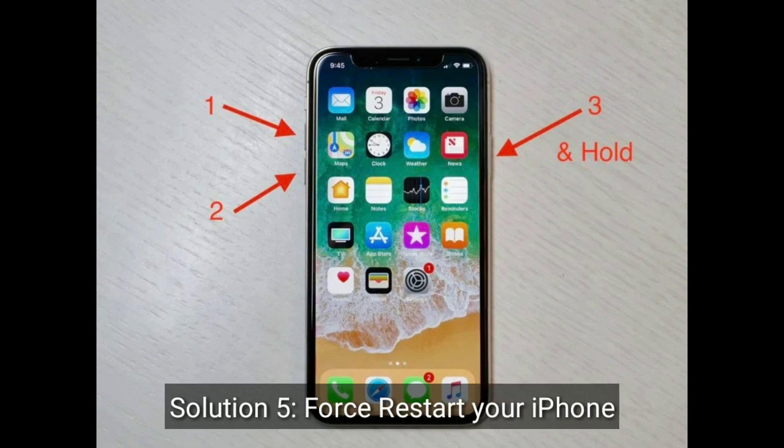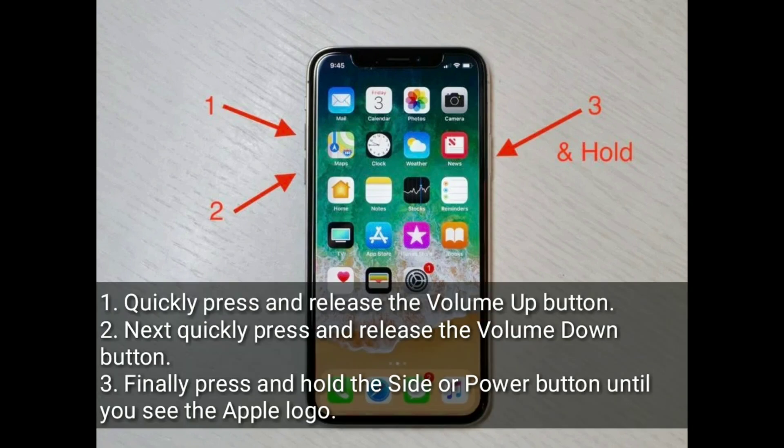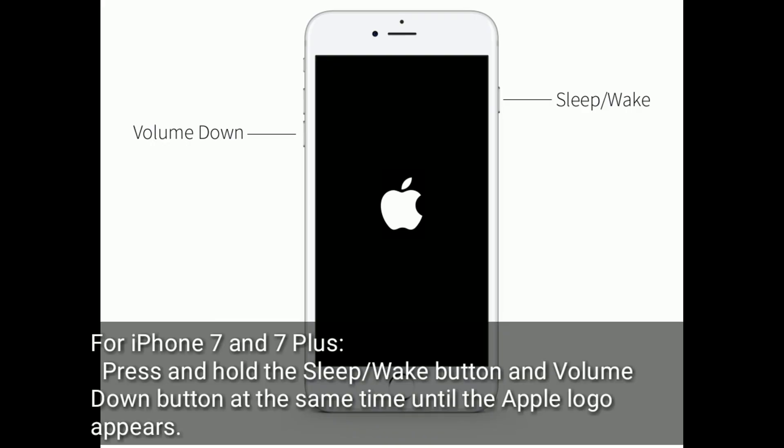Solution 5 is to force restart your iPhone. For iPhone 8, 10, 11, 12, 13, and 14 series and iPhone SE 2nd and 3rd generation, do the following steps: quickly press and release the volume up button, then quickly press and release the volume down button, then press and hold the side or power button until you see the Apple logo. For iPhone 7 and 7 Plus, press and hold the sleep/wake button and volume down button at the same time until the Apple logo appears.